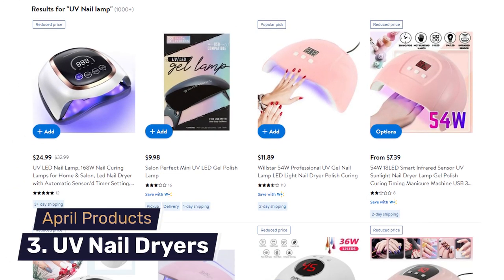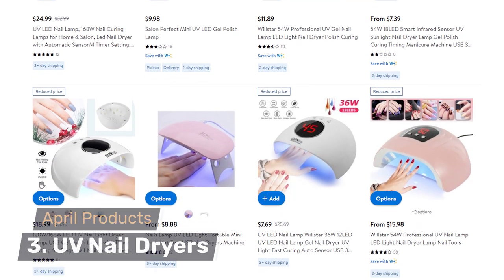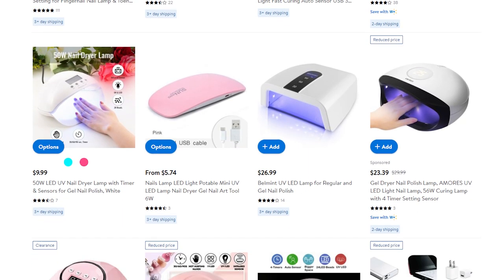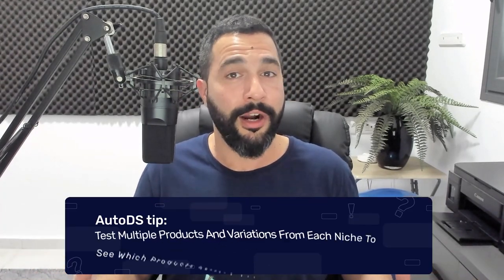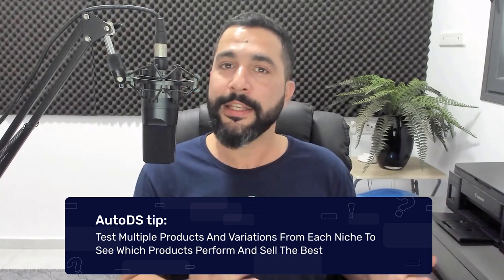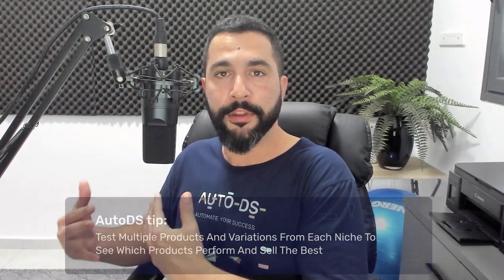Number three on our list are UV nail dryers — another self-explanatory item with many different variations across dropshipping suppliers. As you can see, it's a simple product to dry women's nails after getting them done. April is a month where this product usually spikes in sales, so make sure to add them to your stores. Don't just add one or two products from every recommendation — add at least 10, 20, or 30 products from each niche so you can really analyze what's selling well, identify special features, and look for those features across more suppliers to multiply your sales.